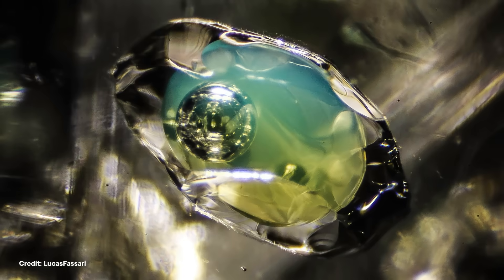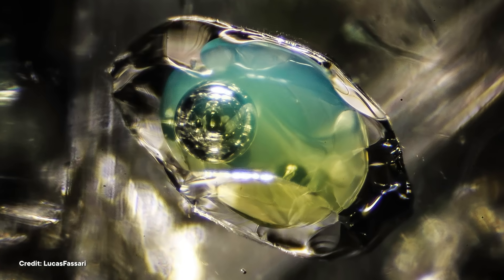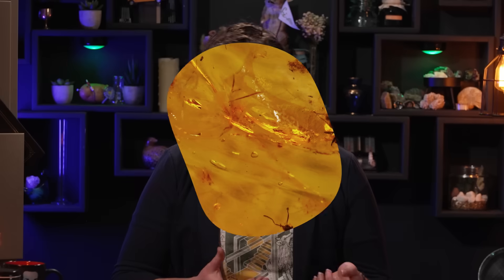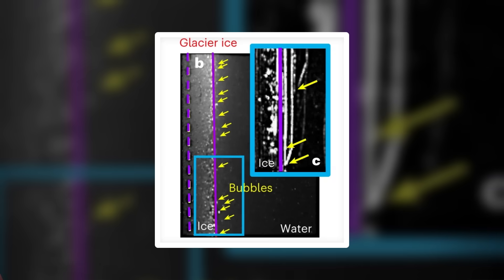You can find fluid inclusions in metamorphic rocks in the form of carbon dioxide squeezed into a liquid by the high pressures at the bottom of the crust. Lots of sedimentary minerals also preserve bubbles of groundwater and hydrothermal fluids inside them too — those bubbles can even contain crude oil. And it doesn't stop at sedimentary rocks; water can get stuck inside igneous rocks as well. Gas bubbles are sometimes frozen inside amber.